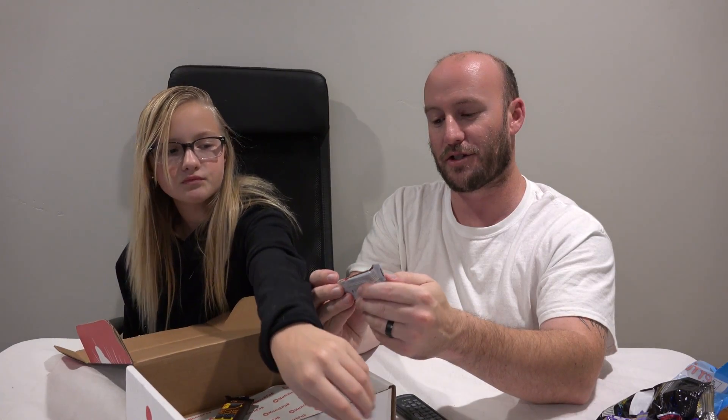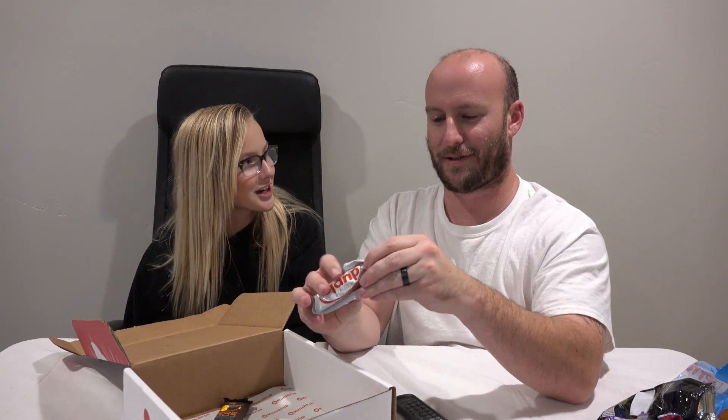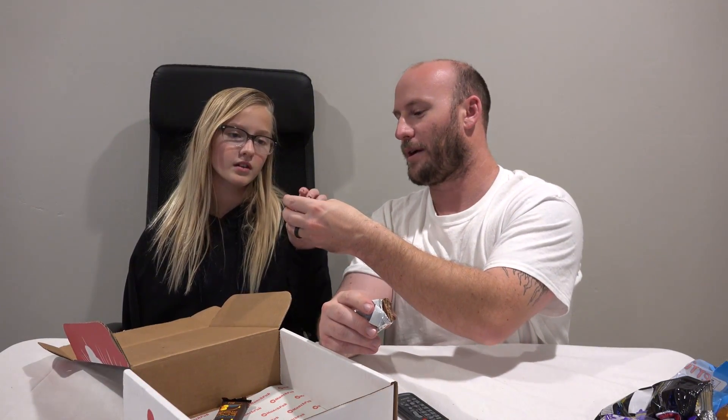Next item is a Duplo - a Ferrero Duplo. Can I Ferrero Rocher? Doesn't Duplo make like building blocks for kids? It's like a wafer, it's like a Ferrero Rocher. It tastes exactly like a Ferrero Rocher. I told you it's a Ferrero Rocher. Not too bad, I like those a lot.